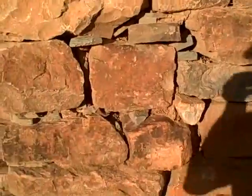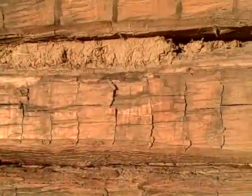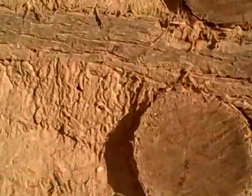Beautiful sky today. Yeah, it's set up really well. With this here, this is really, really impressive.